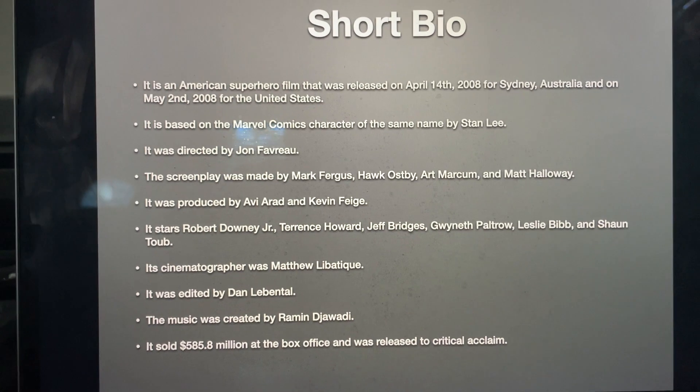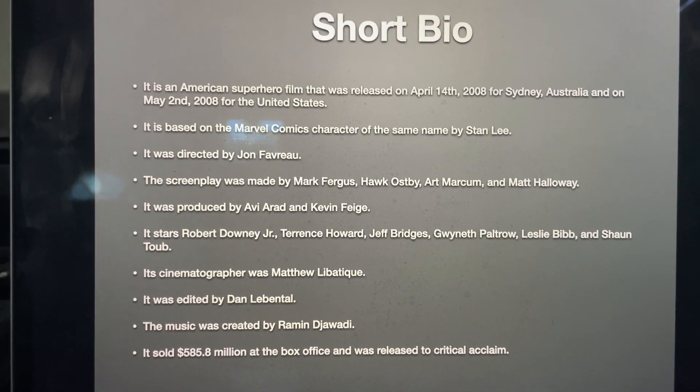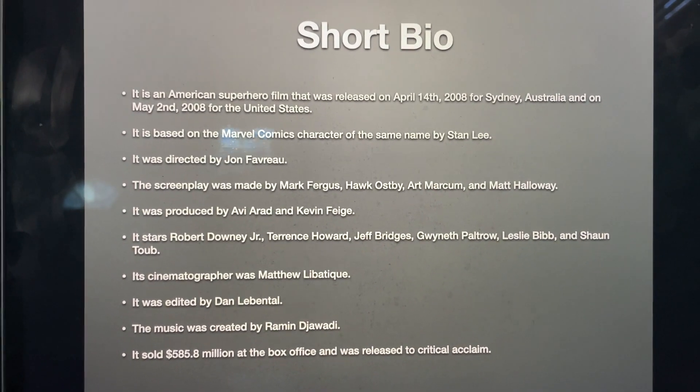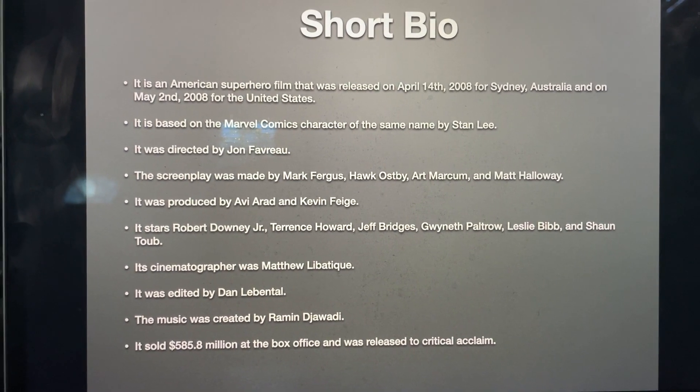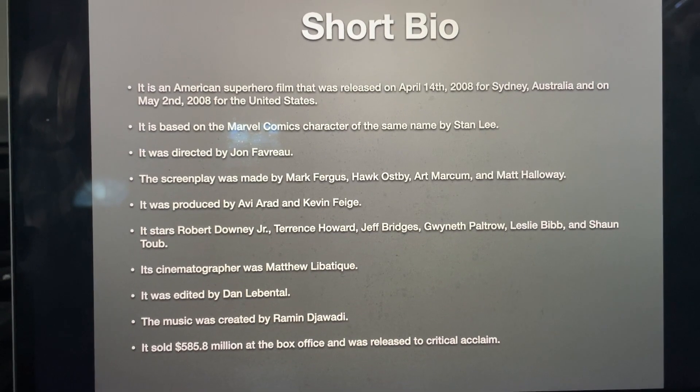Its cinematographer was Matthew LeBoutique. It was edited by Dan Leventhal. The music was created by Ramin Jawadi, and it sold $585.8 million at the box office and was released to critical acclaim.